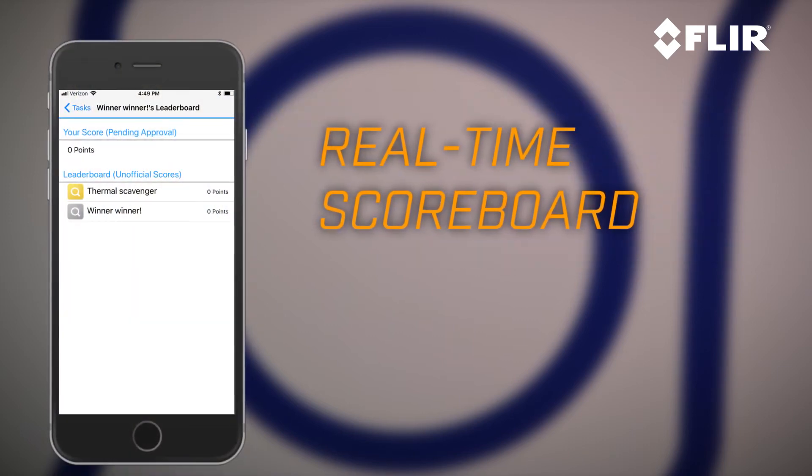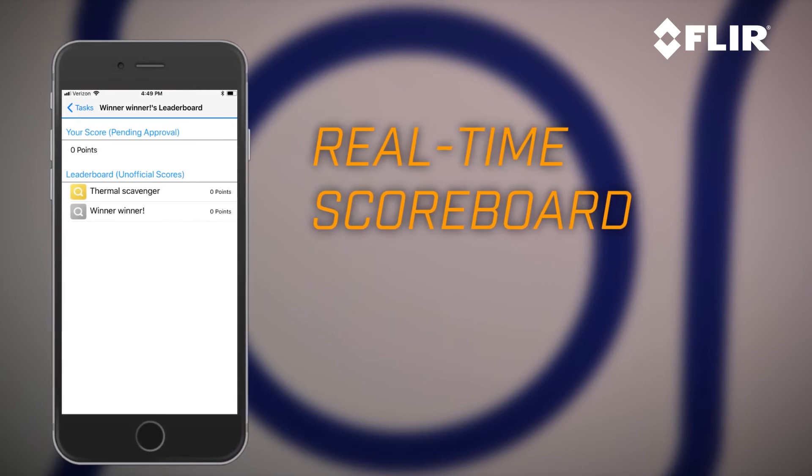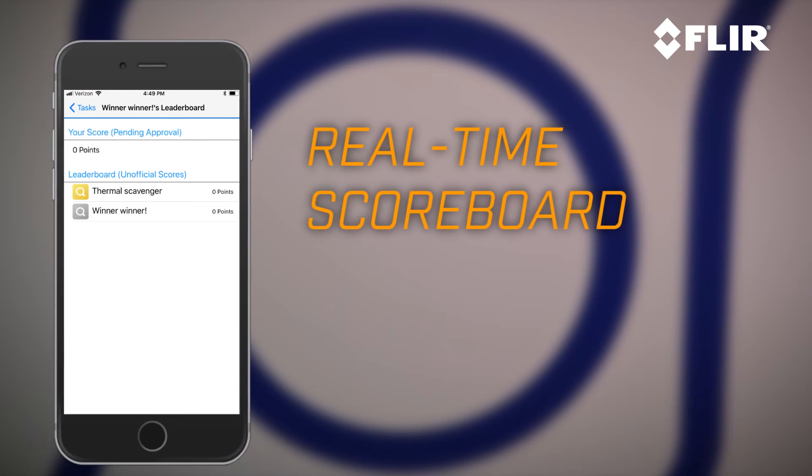Finally, it has a real-time scoreboard that both the moderator and participants alike can use to track all the way through the game who's doing the best, right up until the final moment.